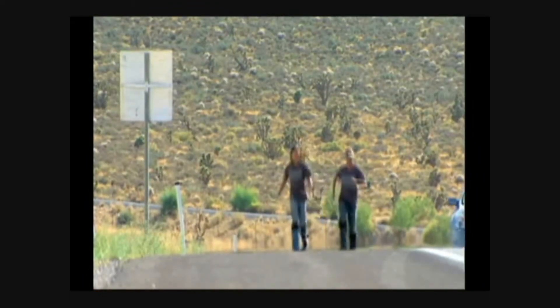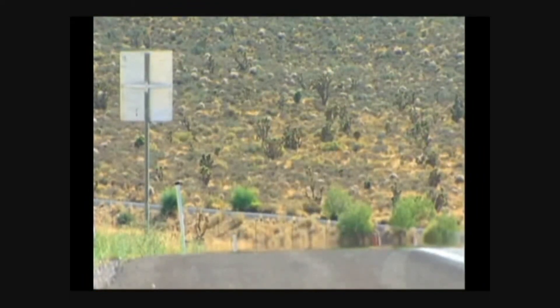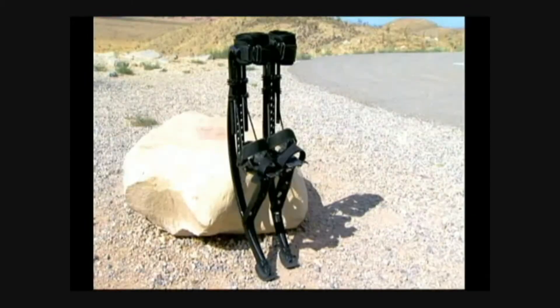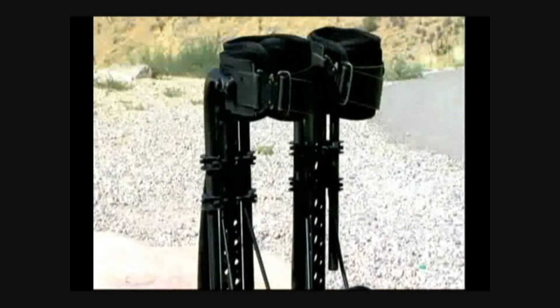There are folks making superhuman strides in that department. Wherever you want to go — across the desert or your own hometown — there's a new way to get there faster and with lots more fun. Velocity stilts improve the simple act of walking by leaps and bounds. It's designed for speed, for being able to jump — to run faster, jump higher, and just have a lot more fun in transportation or any kind of adventure.